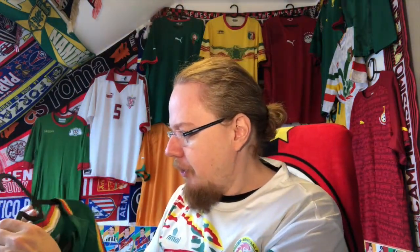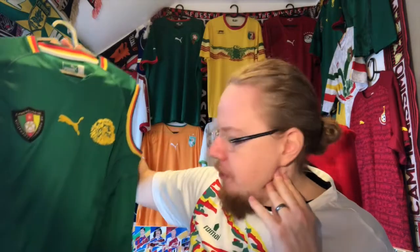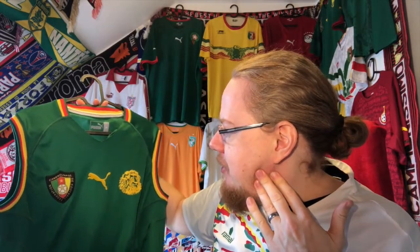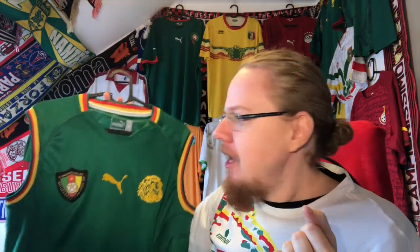Of course, Cameroon won the AFCON in 2000 wearing this shirt in the final against Senegal — I didn't plan it this way but that's how it happened. I think it was decided on penalties. So in that sense it's also a historically significant jersey.